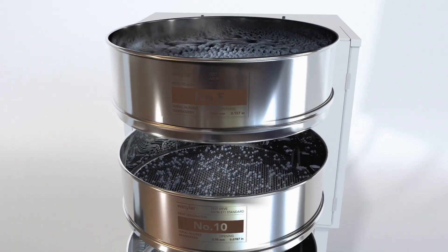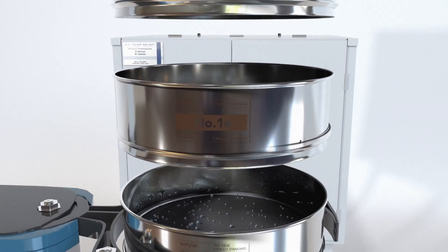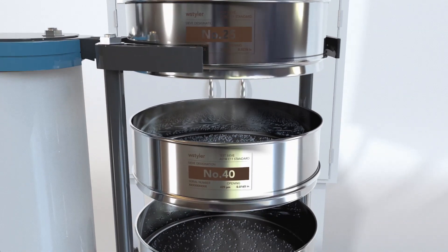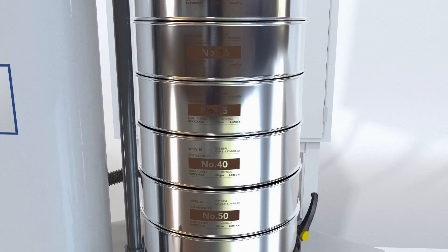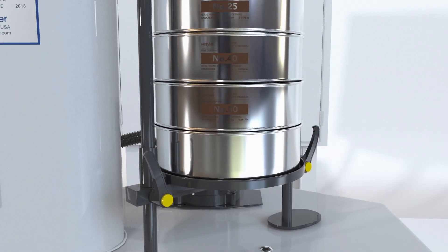With a recommended particle size range from 50mm to 20 micron, test sieves are durable enough to separate anything from rocks to fine materials. The RX-29 model is designed for testing with 8-inch sieves and can operate with 6 full-height or 13 half-height sieves.